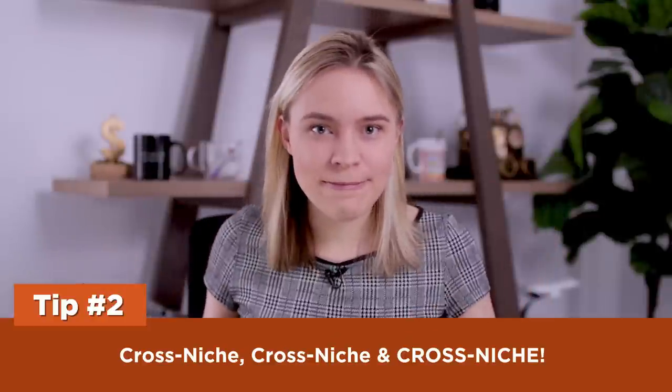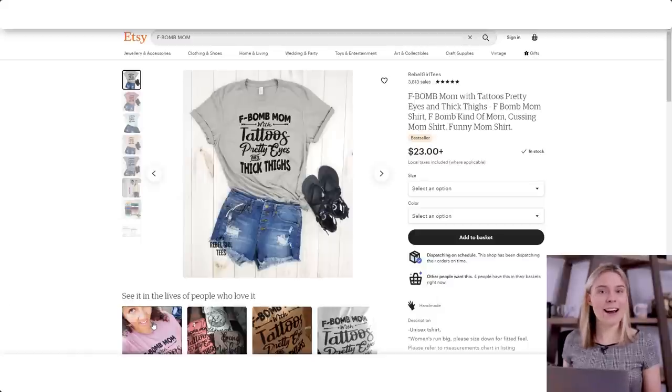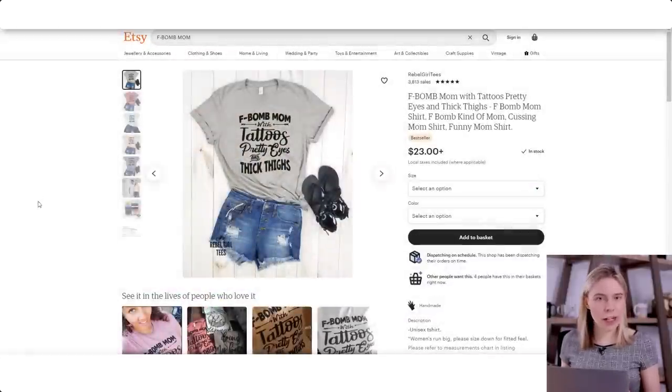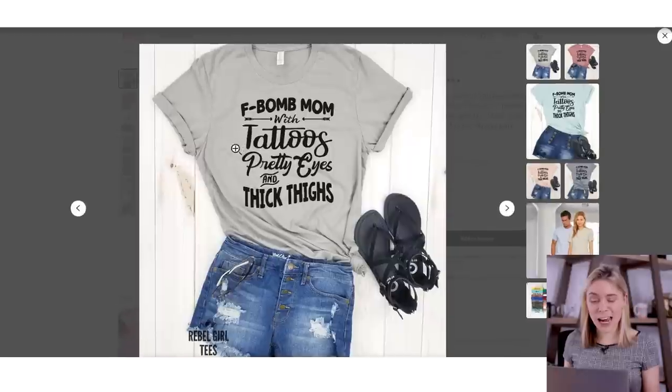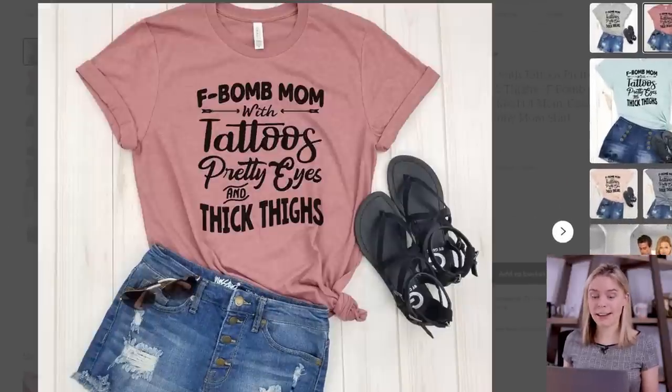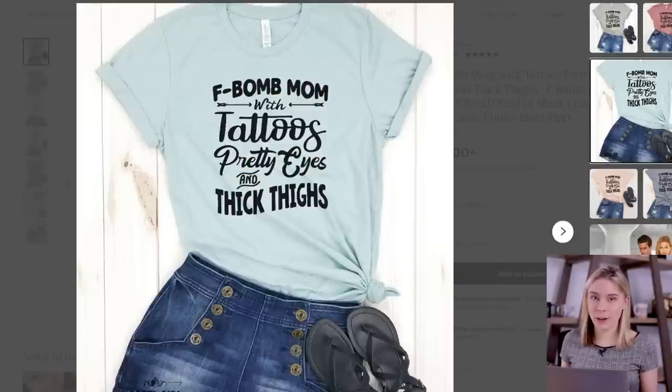Tip two: cross-niche, cross-niche, and cross-niche. Let's circle back to that winning design we found on Etsy. This design sold really well for many reasons. One is that it's visually appealing — this style of typography design is super cool and a great basis for inspiration. But there's another reason it sold really well: it's a really good example of a cross-niche design.